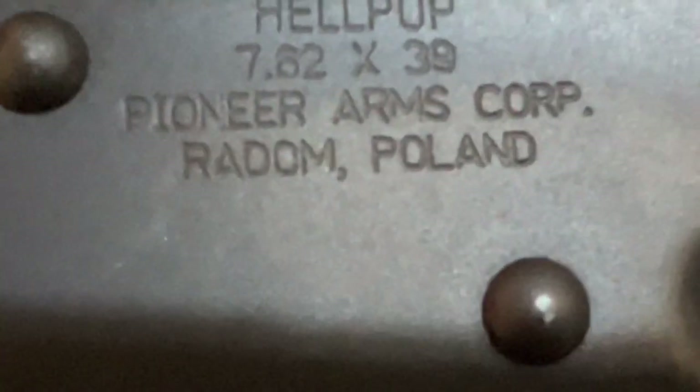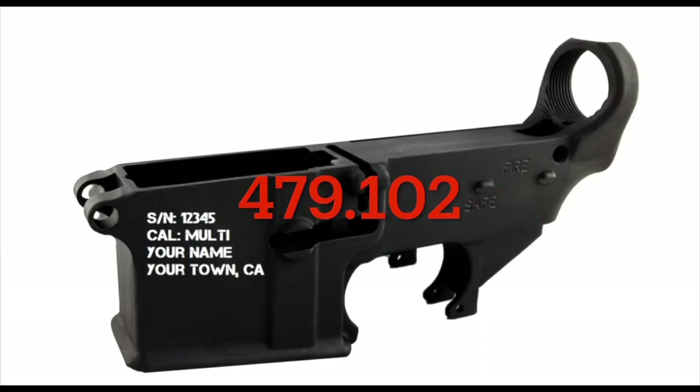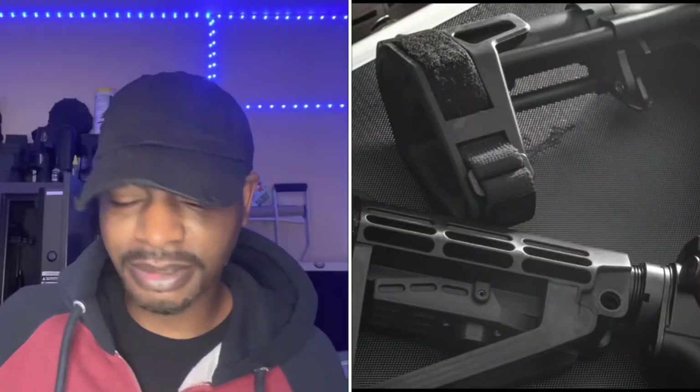Once the firearm is registered, am I required to mark it since I've manufactured a short-barrel rifle? As long as registration is completed within 120 days, the possessor is allowed to adapt the markings of the firearm under the maker's marking exception. This exception applies only to firearms registered pursuant to the final rule. If the firearm is a personally made firearm, the possessor must mark it in accordance with 27 CFR 478.92 and 479.102 prior to submitting the e-Form 1. Also, short-barrel shotguns cannot be registered during the 120-day tax forbearance period — it's only for SBRs with stabilizing braces.